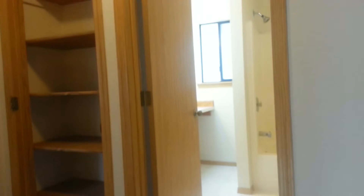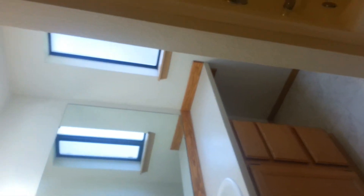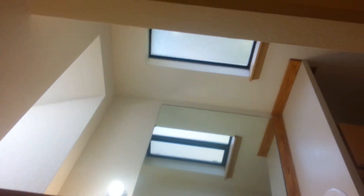At the top of the landing we have our full bathroom with a nice bright skylight and tub and shower combo.